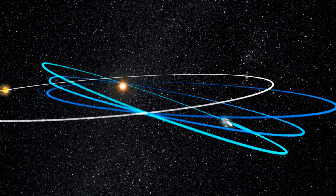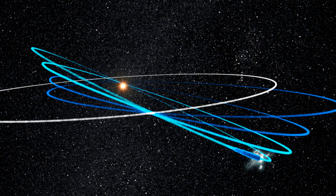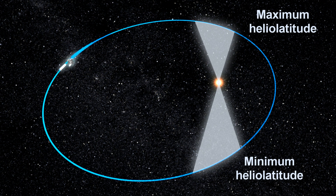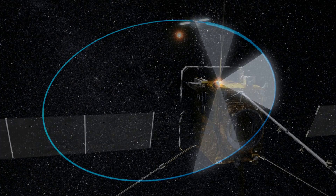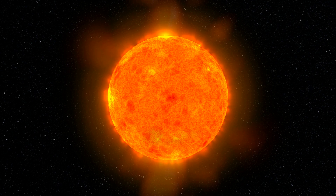During the operational orbit, the in-situ instrumentation will be permanently active. However, the remote-sensing instrumentation will only operate during three distinct science windows per orbit, which will coincide with the points of minimum and maximum heliolatitude and the point of closest approach. Of particular interest is the science window at the point of closest approach, which effectively provides a co-rotating vantage point where the angular velocity of the orbit approaches the angular velocity of the Sun, allowing continuous observations of the same regions of the solar surface for extended periods.